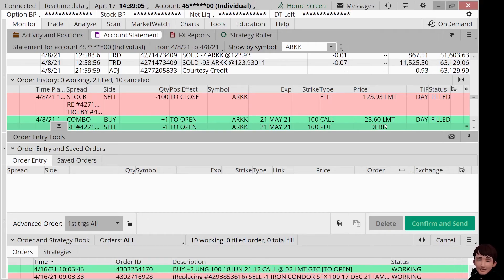We can earn free money using options. One example is ARKK, which I recently traded. How did I achieve that?